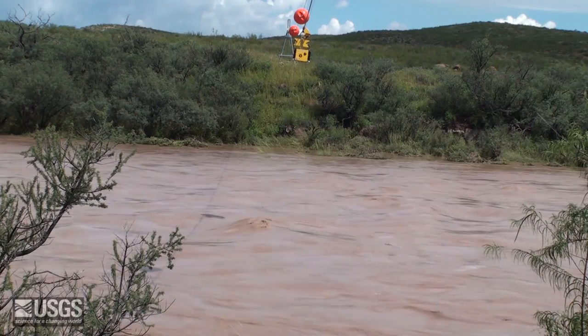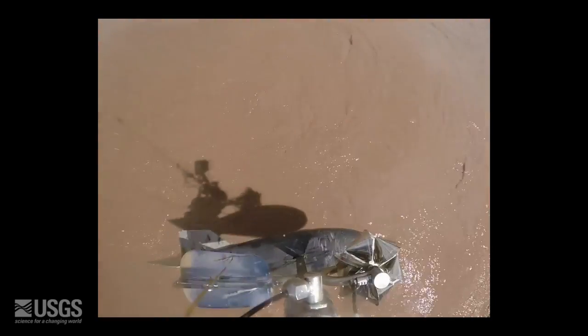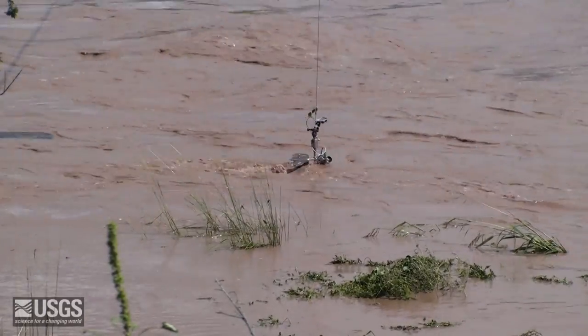High-flow measurements were also conducted using an automatic cableway system. Here, the 100-pound sounding weight and the double-A current meter are lowered into the water column from the unmanned cableway. This keeps field personnel safe while providing the ability to measure all ranges of flows at the gauging station.